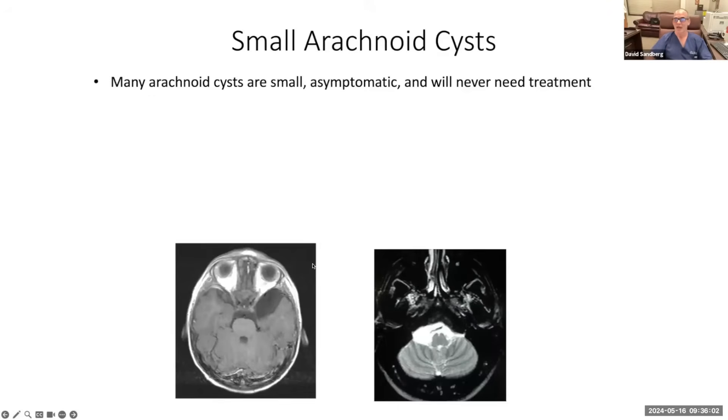I want to emphasize that most arachnoid cysts don't need surgical treatment. It always creates panic when you are told that your child has a lesion — any lesion in the brain. Parents obviously are concerned when they get an MRI report that shows anything but normal. But I want to emphasize that most arachnoid cysts are small, asymptomatic, and will never need treatment.